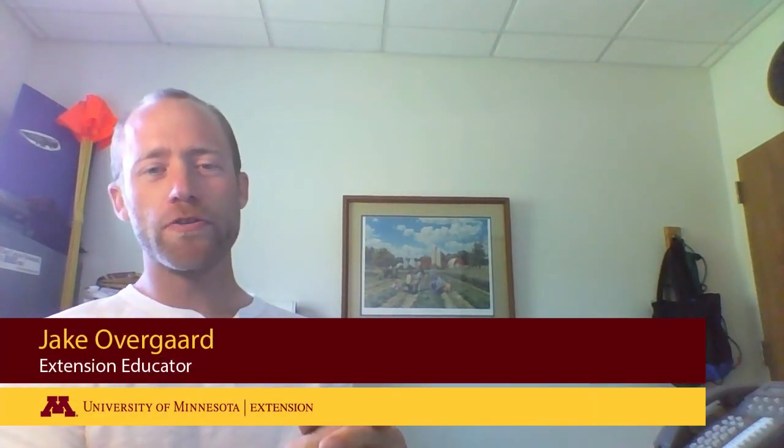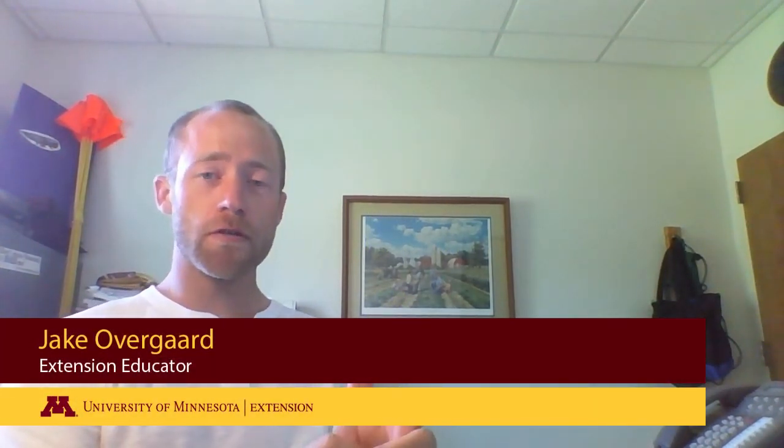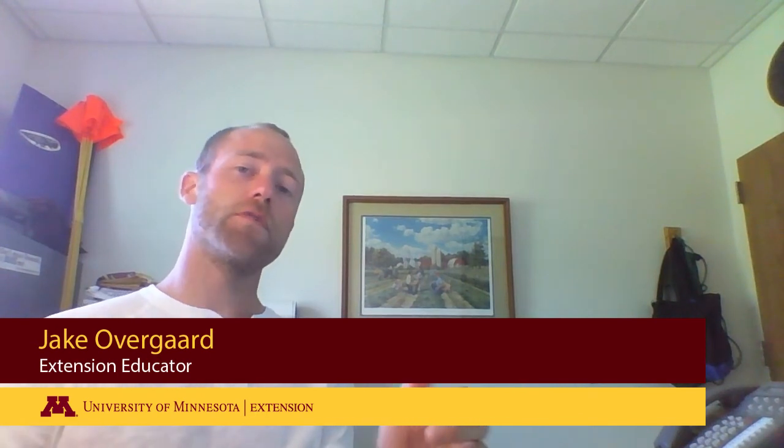Hi, Jake Overgaard here, University of Minnesota Extension Educator, here today to talk to you a little bit about growing raspberries in a high tunnel. This is going to be very basic entry-level type information. First, I'm going to cover why you might want to do so, and also discuss cultivars and options that are out there based on the research University of Minnesota has done.